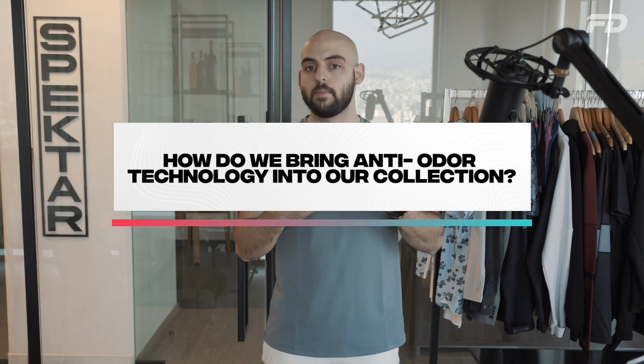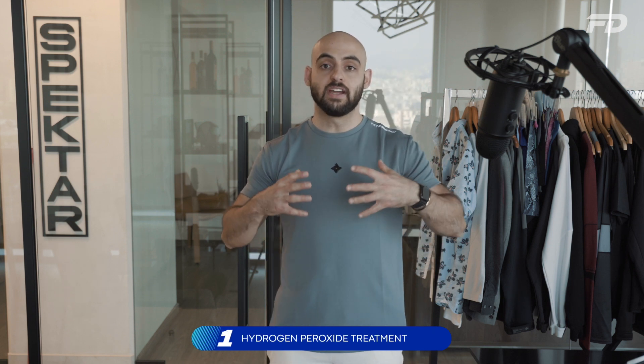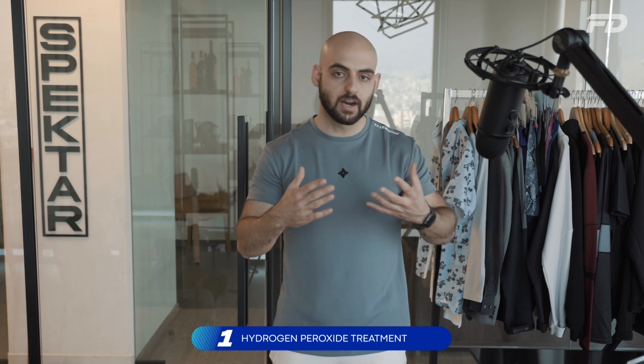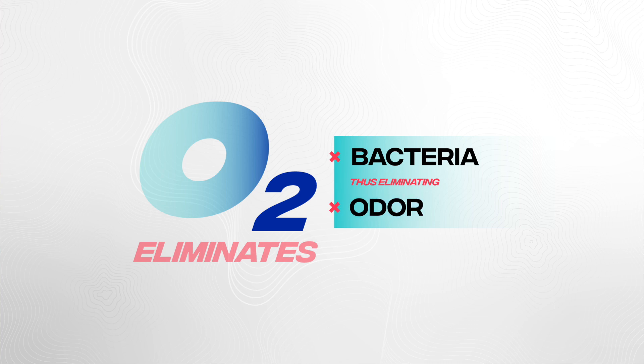Now that we've learned about anti-odor fabrics and how they work, how do we bring anti-odor technology into our collection? There are a bunch of different options, but we'll focus on the two main ones. Number one is the most common method in the general mass market: treating clothing with hydrogen peroxide. The way it works is we expose bacteria to an environment of high oxygenation. Bacteria is notorious for not being able to live in areas of high oxygenation, which creates an unsuitable environment — we kill the bacteria and prevent odor.